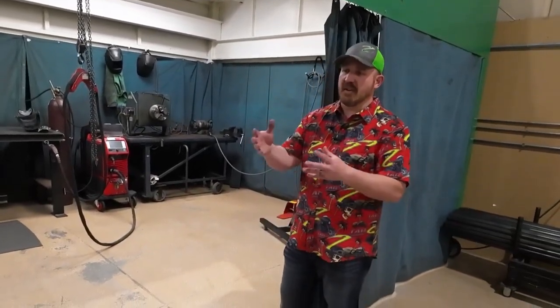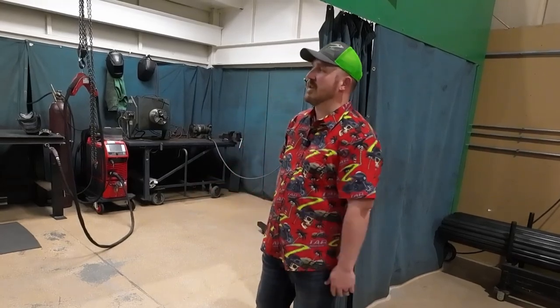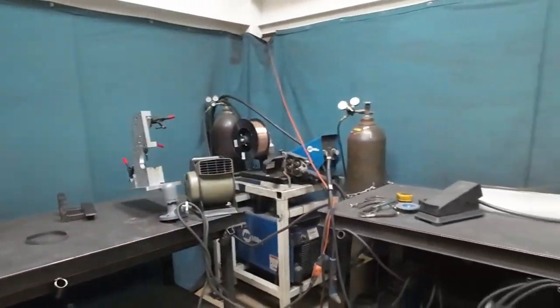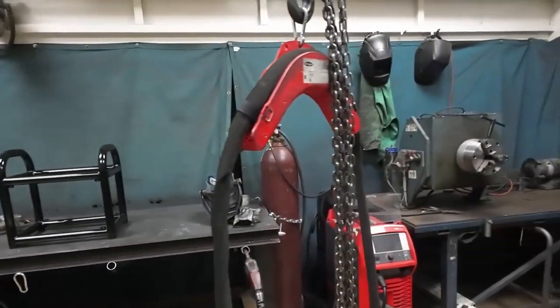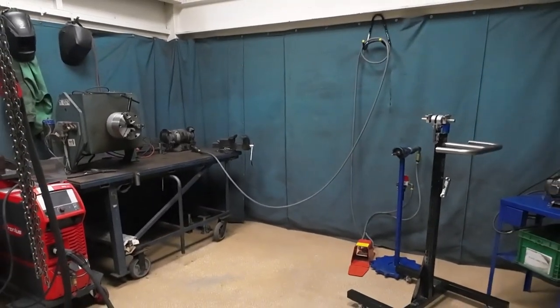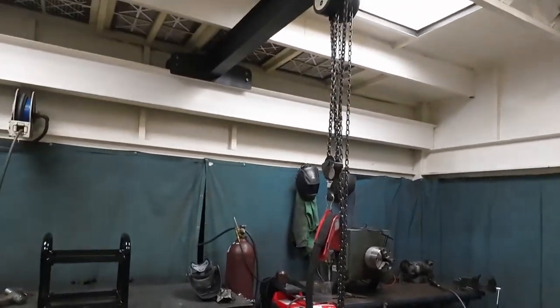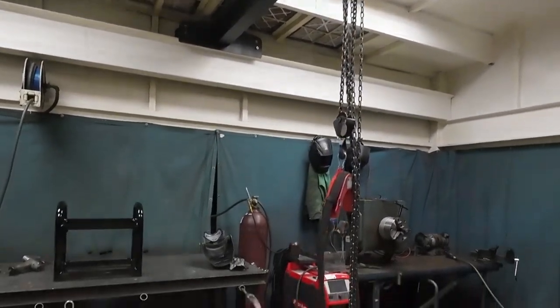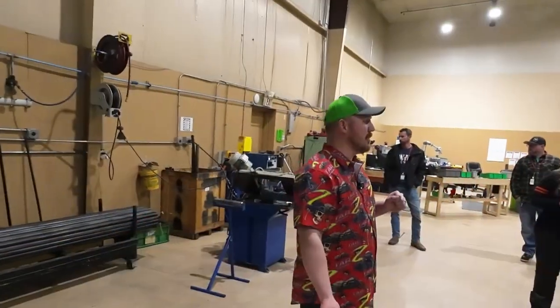Here's where we do all the hand welding. Out there a lot of it is automated jig-fixture welding, but this is more hand welding for the off-road stuff. They have a hoist to make it more ergonomic for the welders. They'll put the weld fixture up on those tables, weld them up after they've been bent, cut, and notched, and then send them out for powder coat.